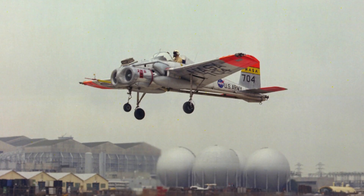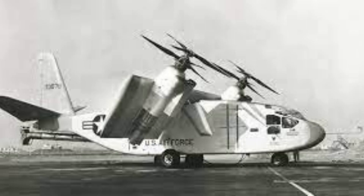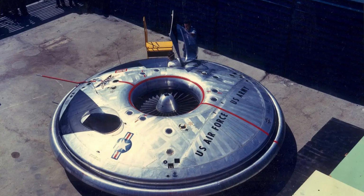The Avrocar also faced competition from other VTOL aircraft designs, including the Bell X-14 and the Hiller X-18, which were more stable and efficient in flight. In addition, the Avrocar's high cost and complex design made it difficult to manufacture and operate, which ultimately contributed to its failure.